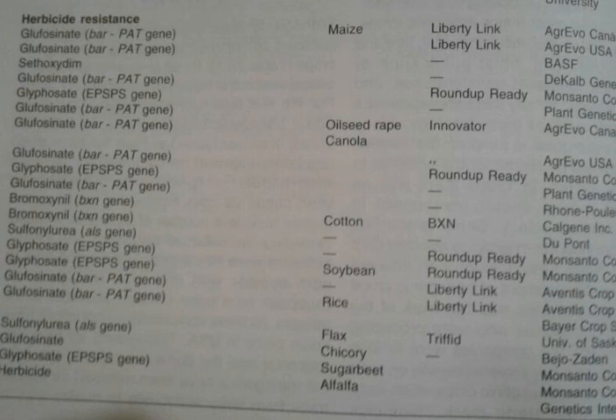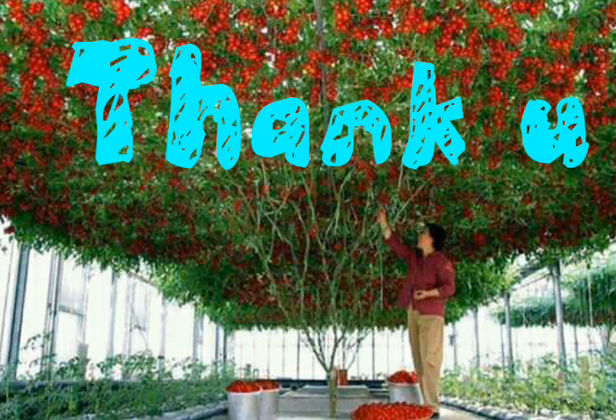For bromoxynil in cotton, BXN was the name of that particular variety, produced by Calgene company. For glyphosate, Roundup Ready by Monsanto was named in soybean. For glyphosate with the bar/pat gene in rice, it was named as Liberty Link by Aventis Crop Science and other groups. For sulfonylurea with the ALS gene in flax, it was named as Triffid, produced by the University of Saskatchewan. There were thousands of GM crops produced under different names, but these are the ones that successfully acquired the market.